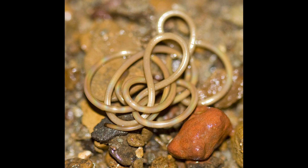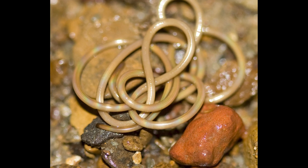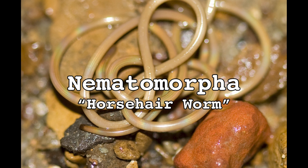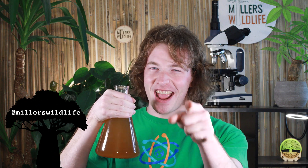These animals look incredibly similar to nematodes, except they're a little bit larger and they have a lifestyle that's far more restrictive — and may or may not involve insect mind control. One of the most unsettling and fascinating creatures you'll ever meet: the horsehair worm, phylum Nematomorpha. Until then, stay curious, stay connected, and never stop evolving.